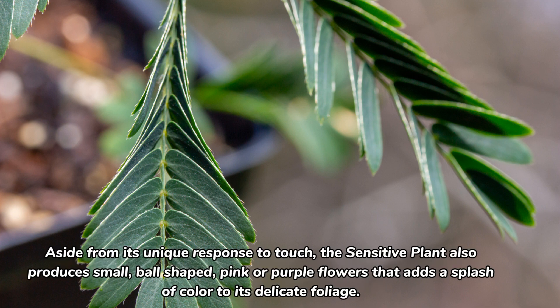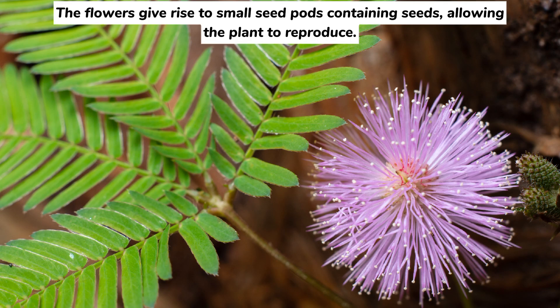Aside from its unique response to touch, the sensitive plant also produces small, ball-shaped, pink or purple flowers that add a splash of color to its delicate foliage. The flowers give rise to small seed pods containing seeds.